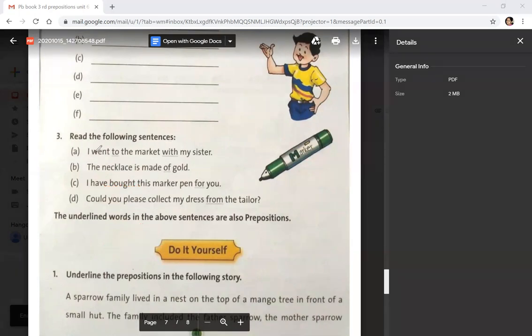Read the following sentences: I went to the market with my sister. The necklace is made of gold. I have bought this marker pen for you. Could you please collect my dress from the tailor? Here 'to', 'with', 'of', 'for', 'from' are also called prepositions.